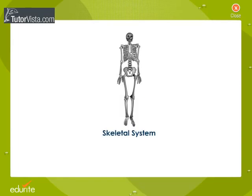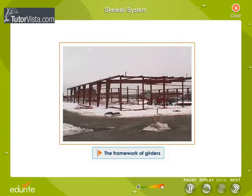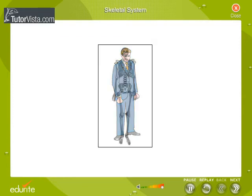Skeletal System. The skeletal system is a framework of bones that supports our body. It can be compared to the framework of girders that support tall buildings, aeroplanes and large ships. The skeletal system gives shape and support to our body. Without the skeletal system, our body would have been a shapeless mass of flesh.